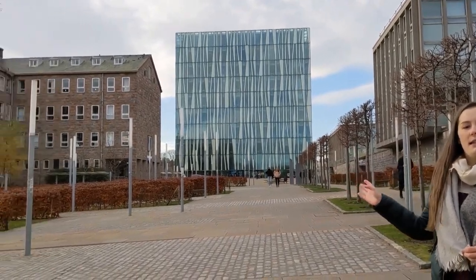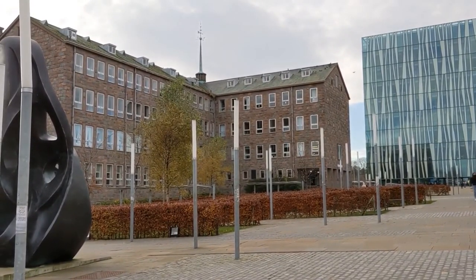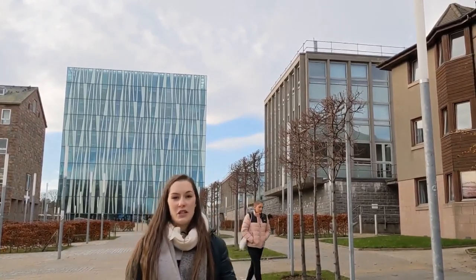On my right we've got the Meston building, where things like chemistry and physics are currently held. The new science building will be where chemistry and physics move to once it's finished. On my left we've also got the Fraser Noble building, which is for engineering — it has big lecture theatres so you might have lectures there even if you're not doing engineering. You can also see the Tau racing car, which our engineering students build and then race in actual competition, which is really great.